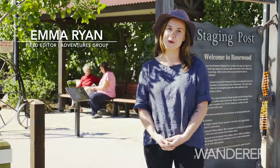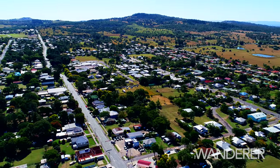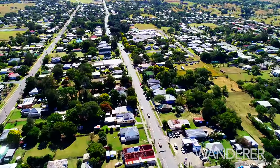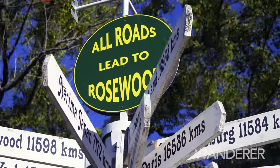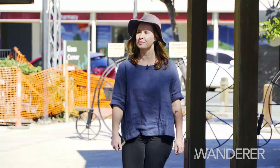I'm here in beautiful Rosewood, one of South East Queensland's historic towns. This charming town is located in the city of Ipswich, around 60 kilometres west of Brisbane, on the outskirts of the beautiful scenic rim. Rosewood is well known for its rich history, and it's also an RV-friendly town. But I've heard there's more than meets the eye here in Rosewood, so I'm looking forward to spending the next few days checking it out.